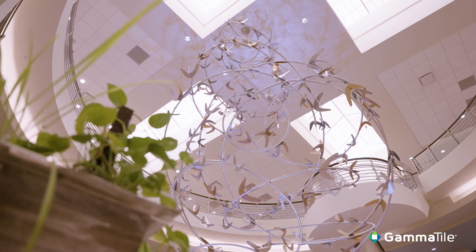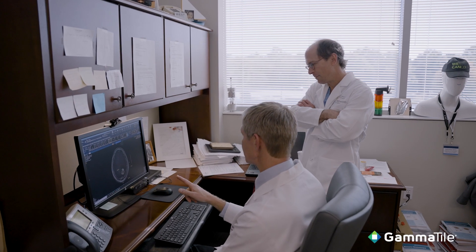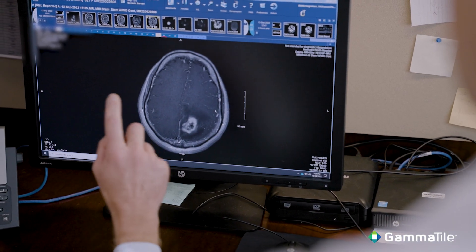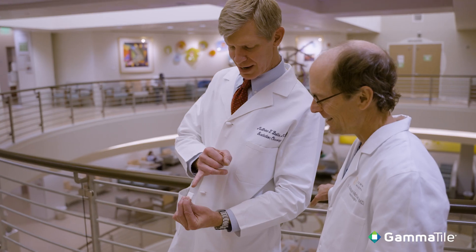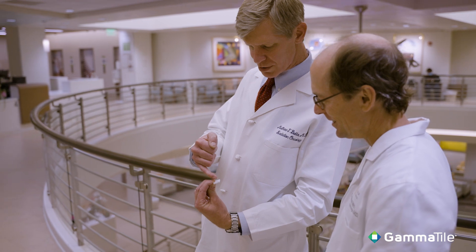We have had three patients so far that we have evaluated for GammaTile. All three are doing perfectly — better than expected if we were not to use GammaTile. The short-term and medium-term follow-up imaging all looks very encouraging, and these are very problematic patients to begin with. Typically there are some ups and downs that come with the treatment of these patients without GammaTile, but our initial experience with it has really been a smooth ride.